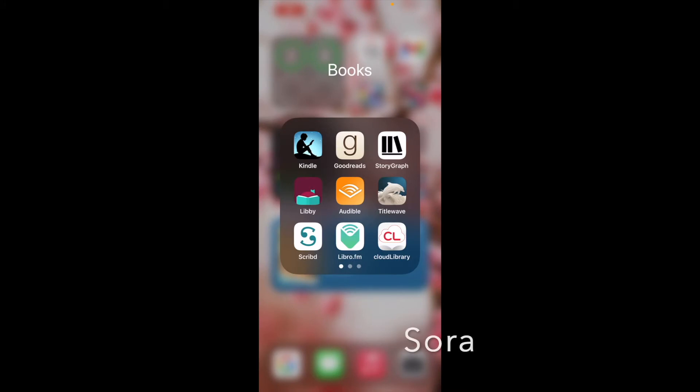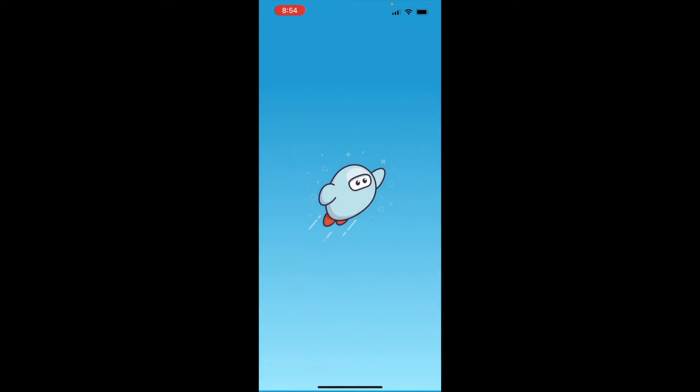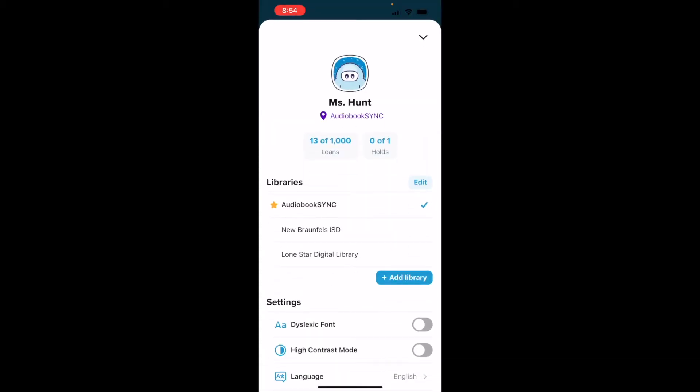The next app I want to briefly mention is Sora — it's an app I use with my school. You'll notice I'm connected as Miss Hunt through my district. However, you'll also see options for different libraries I can access. The Lone Star Digital Library that we looked at in Libby — I can also access it on Sora. It's basically the same books, just in a different format. That's something we connected with our public library for all of our students who have access to Sora.